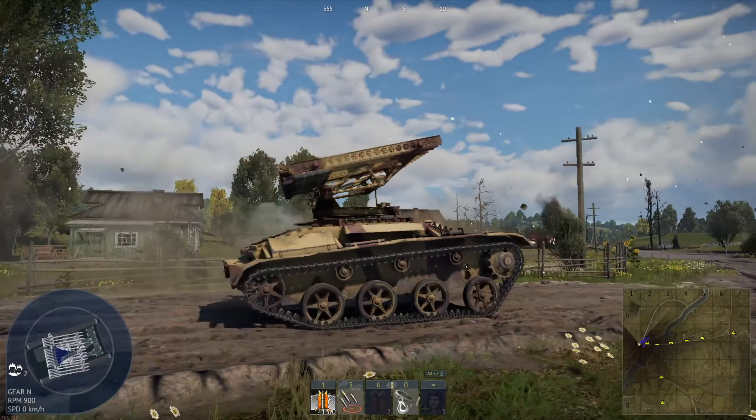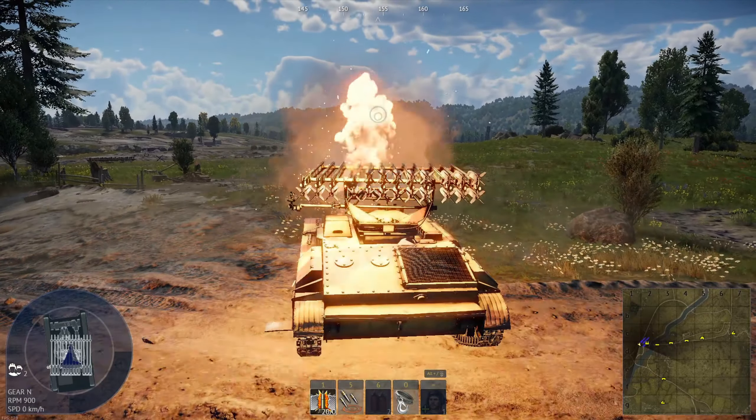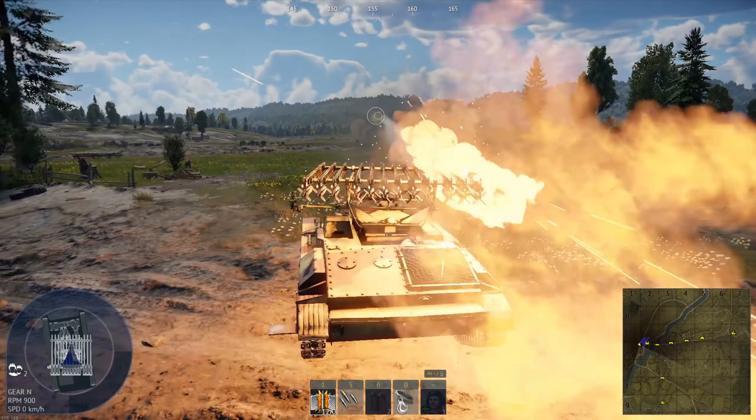It has a crew of 2, a mass of 5.8 tons, an engine power of 76 horsepower, 3400 RPM and a max speed of 43 kilometers an hour.